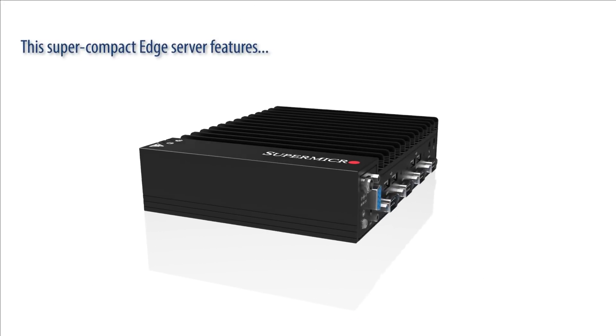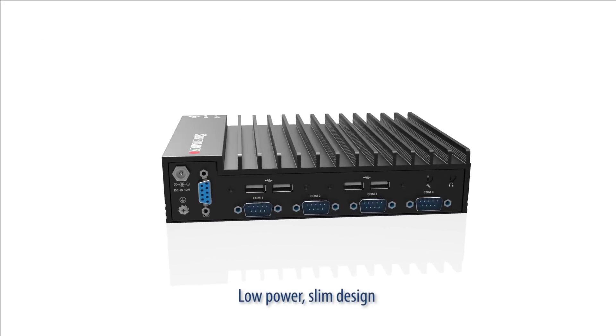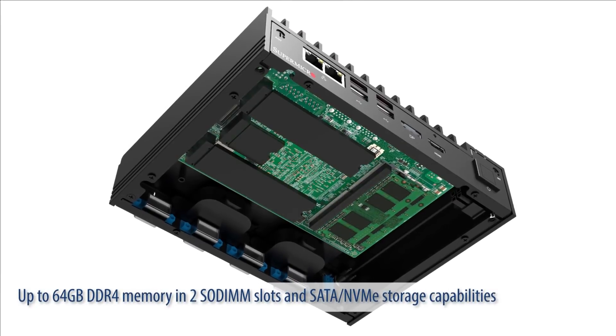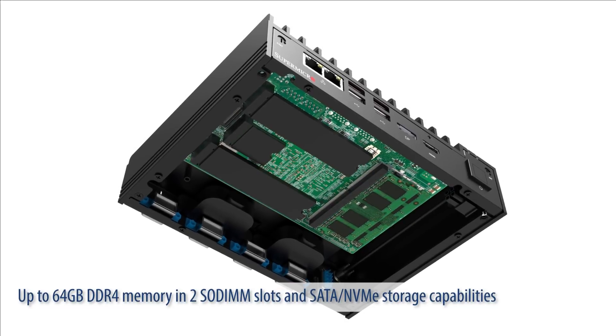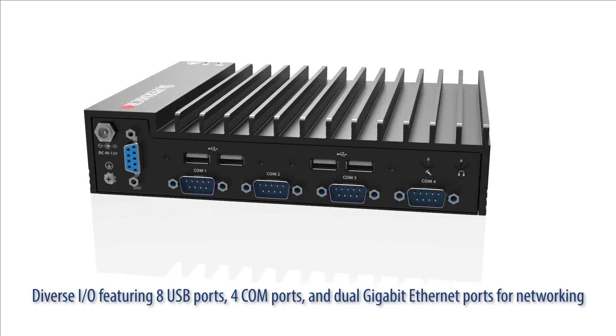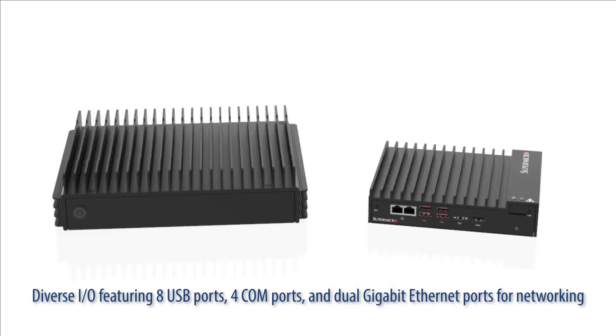This super compact edge server features low power, slim design, dual display ports, up to 64 gigabytes DDR4 memory in two SO-DIMM slots, and SATA/NVMe storage capabilities. Diverse I/O featuring 8 USB ports, 4 COM ports, and dual gigabit Ethernet ports for networking.